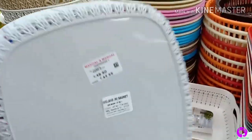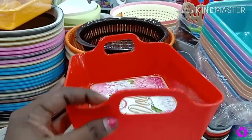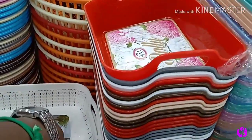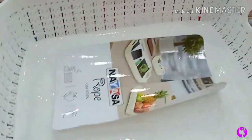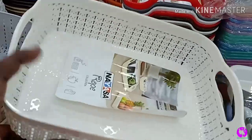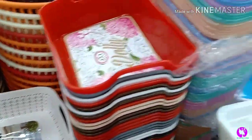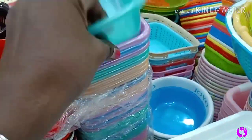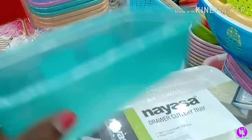There is another option priced at ₹50. Next, this tray is used in the kitchen — you can use it to store oil dispensers. This model is priced at ₹70. You can see the quality. Next, this cutlery tray model can also be used as a makeup brush holder.